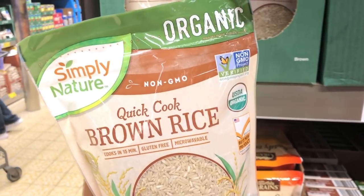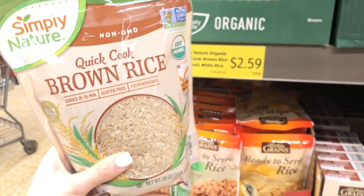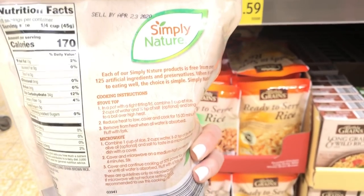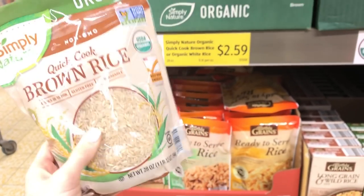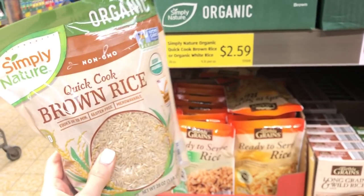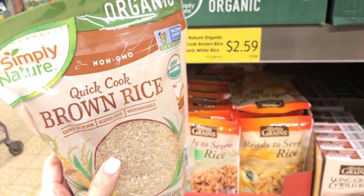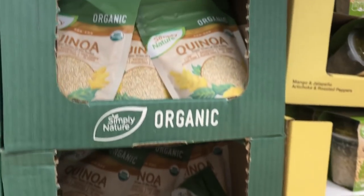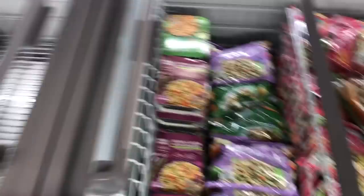Here's another product I love: the quick cook brown rice. It's organic and only $2.59 for almost two pounds, which is a decent price, and it cooks really fast — you can cook it in the microwave in about 20 minutes or in the Instant Pot. If you're trying to eat whole grains, this is a really great option. They also have quinoa you can grab as well.